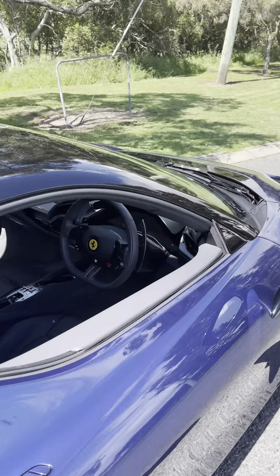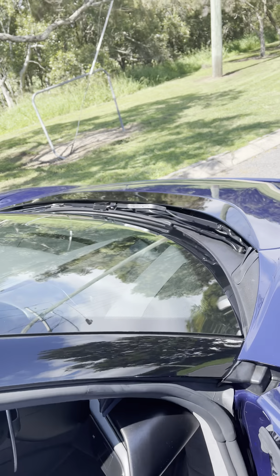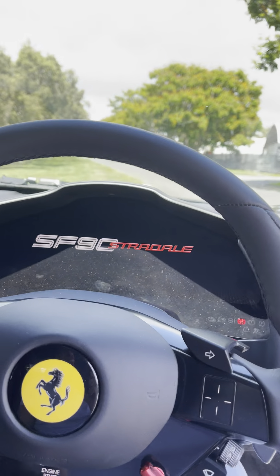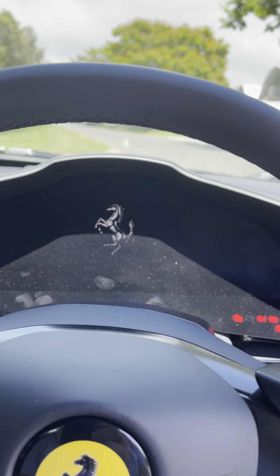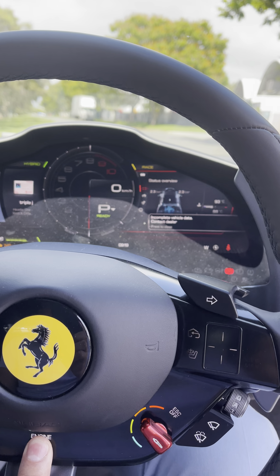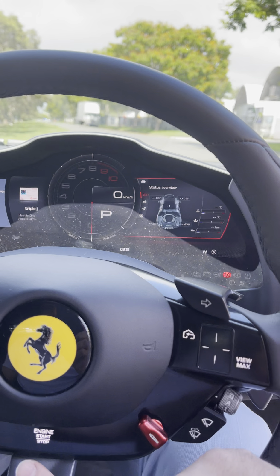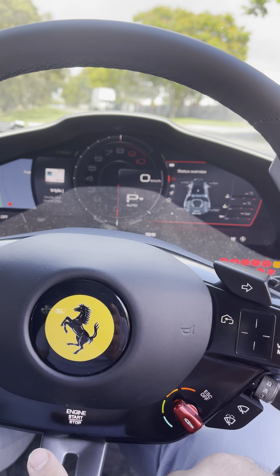It's a hypercar — not a supercar, a hypercar. There's not much to compare it to on the road. 2.5 seconds 0 to 100, and 6.3 seconds to 200 kilometres per hour. Unbelievable. That looks sick.